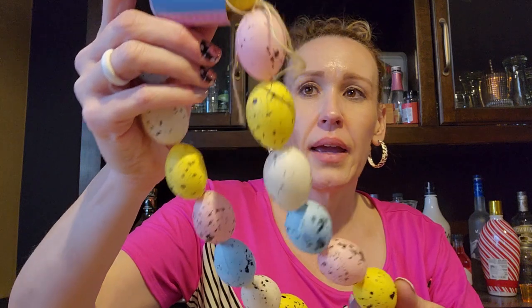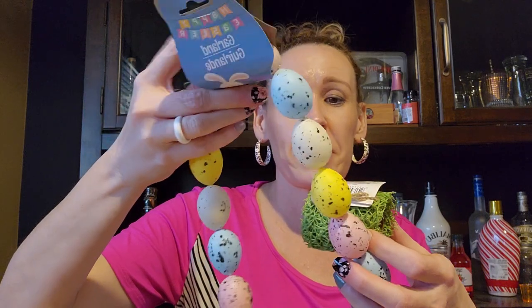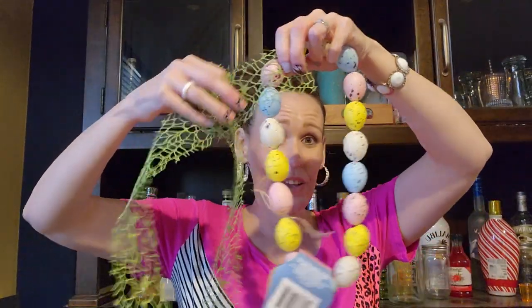I also picked up some little speckled eggs that I can take apart and lay in the grass in a basket and around the counters. And I picked up some green mesh ribbon — I was thinking of using it almost like a garland, doubling it and tacking it along the top of their mirror with eggs hiding in the grass, maybe hanging a Happy Easter sign. I think it would be really cute to have the eggs hiding in the grass across the top of their mirror.